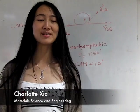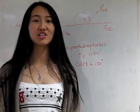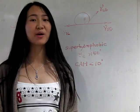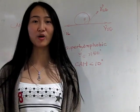Hi, I'm Charlotte. I'm a senior student studying Material Science Engineering at the University of Michigan. This summer I've been working at Professor Tutteja's lab involving superhydrophobic coating.